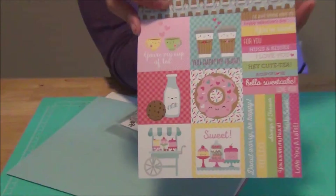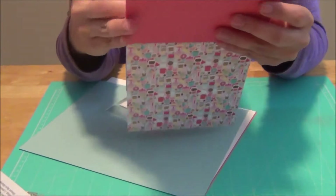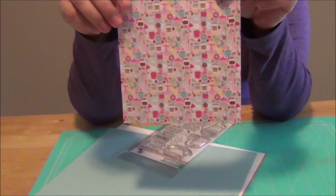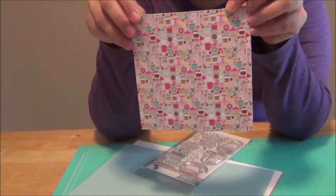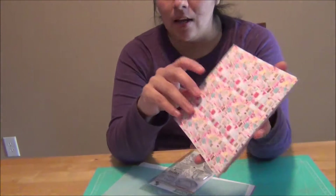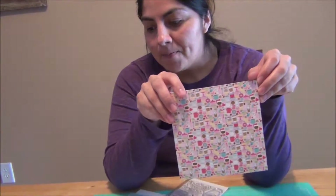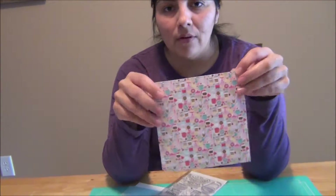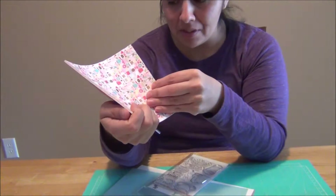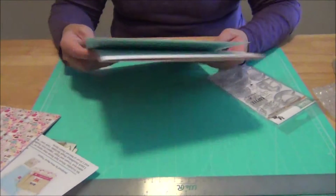I'm excited to try my own creations with this and see what comes up. You could also use these for your planner — don't just think of it for card making or scrapbooking. Take advantage of this by putting it in your planner too. We'll see what comes up with that.